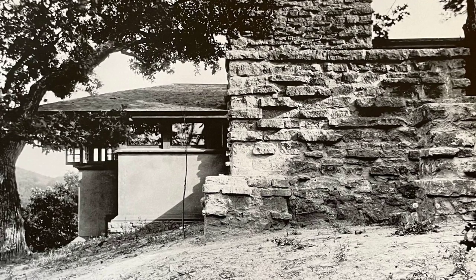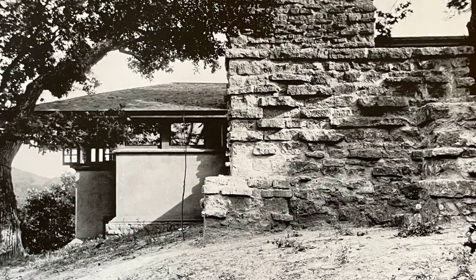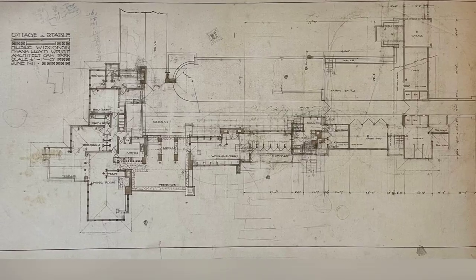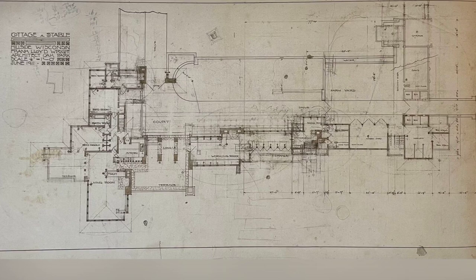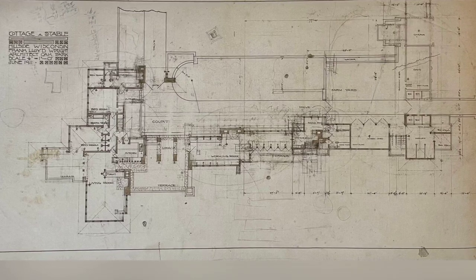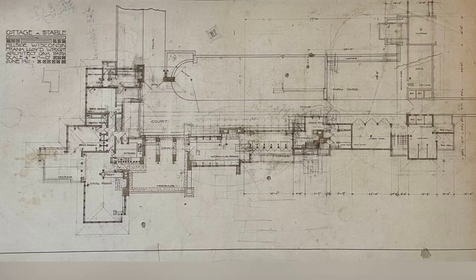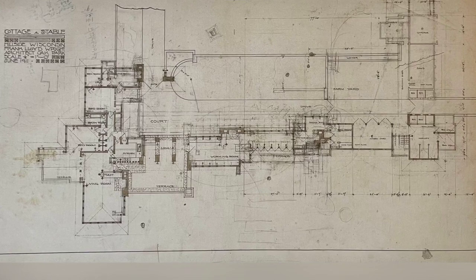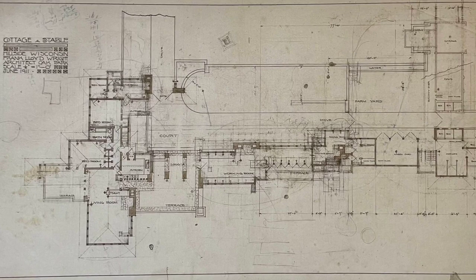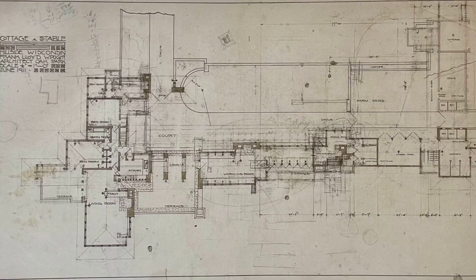Let's delve into the intricate design and layout of Frank Lloyd Wright's Taliesin, a masterpiece that transcends the boundaries of conventional architecture. Taliesin, true to Wright's vision, is not just a house — it's a carefully orchestrated symphony of space, light, and nature. As you approach Taliesin, the landscape itself becomes part of the architectural narrative. The original plan, with a steep approach from the southwest, has transformed into a harmonious integration with the rolling hills of Wisconsin. The entry drive takes you over a bridge, offering a glimpse of the water garden created by a dam across the stream.